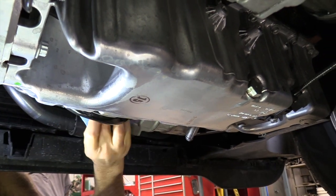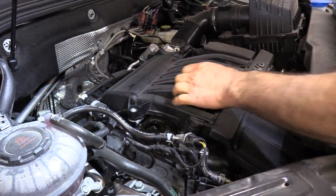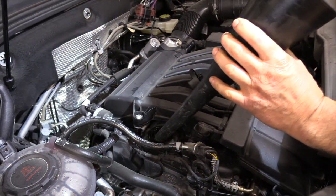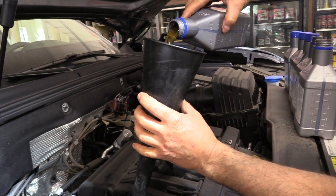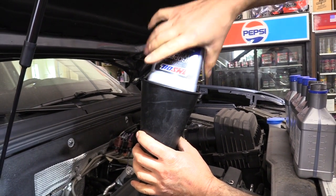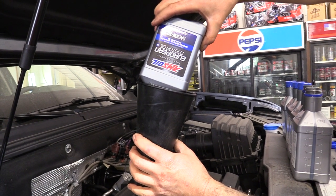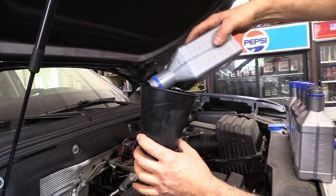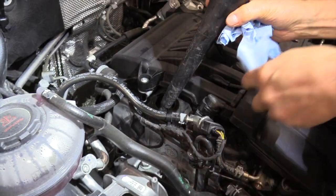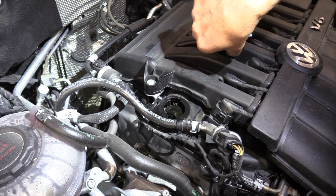The next thing we're going to do is fill it up with oil. Right here on the front of the engine is the oil fill — take that cap off. They've got a baffle in there, so you have to have a smaller snout on your funnel. Then we can put the oil in. Again, 5.8 quarts is what this holds so you're going to need six quarts on hand. We're using that AMSOIL European motor oil 5W30 — it meets and exceeds all the specs. We've got the six quarts in, take out the funnel, clean up the edge, and put the cap back on.